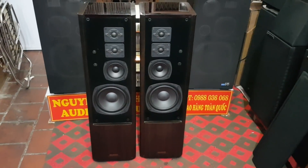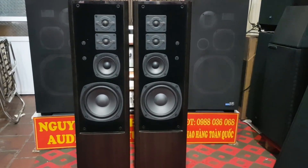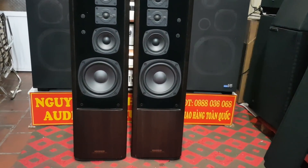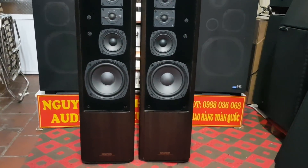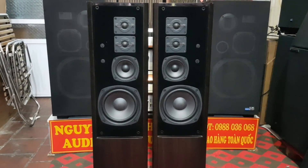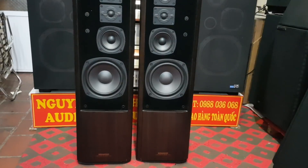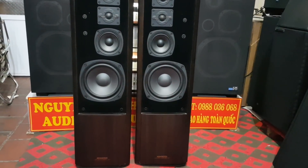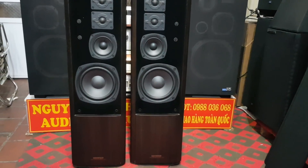Đôi loa này rất là nặng, nặng trên 50kg một đôi. Quý vị nghe thấy tiếng bass của nó đánh rất là uy lực. Thùng làm rất chắc chắn nên tiếng bass đánh rất uy lực.